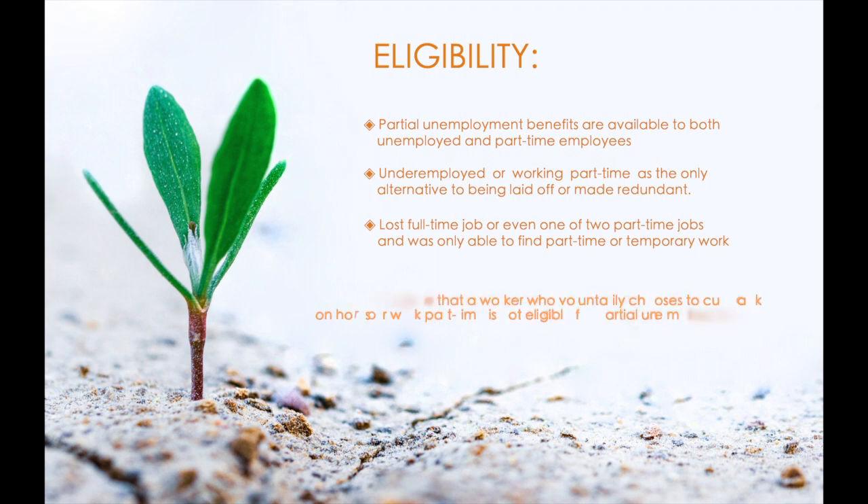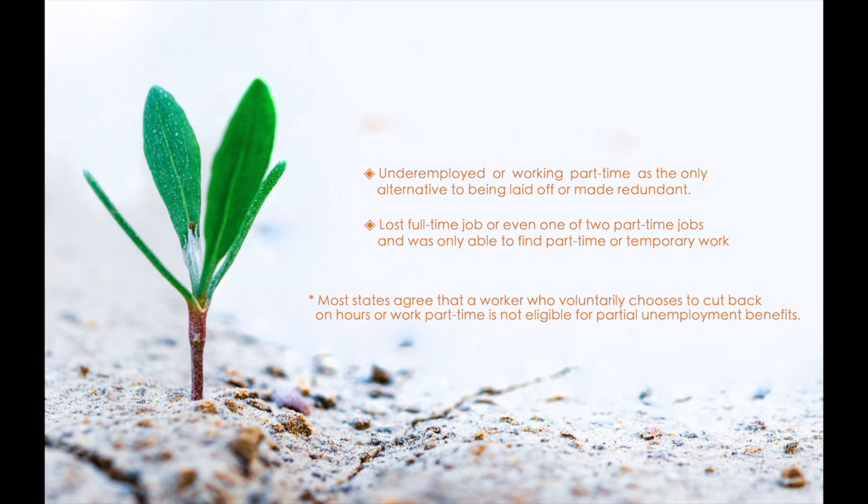Do remember that eligibility for partial unemployment benefits is determined by state law. Although benefit eligibility varies, most states agree that a worker who voluntarily chooses to cut back on hours or work part-time is not eligible for partial unemployment benefits.